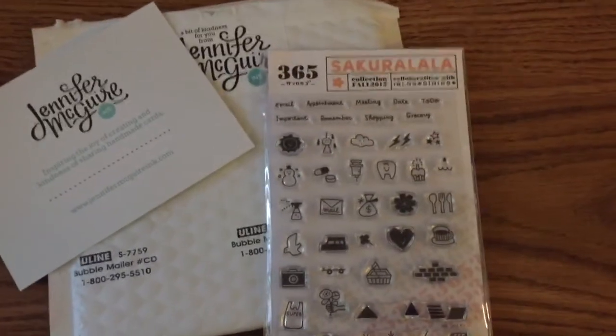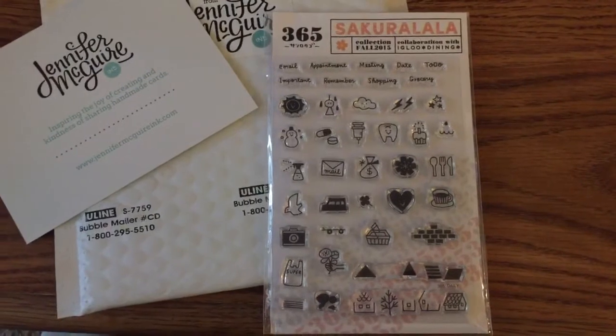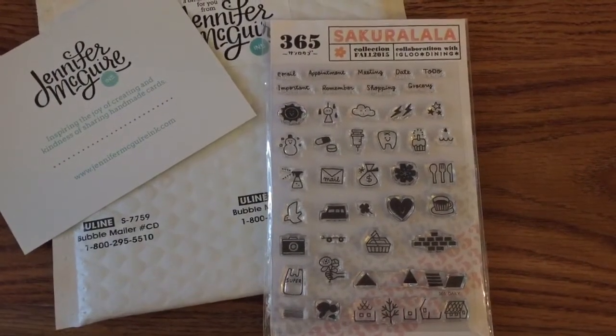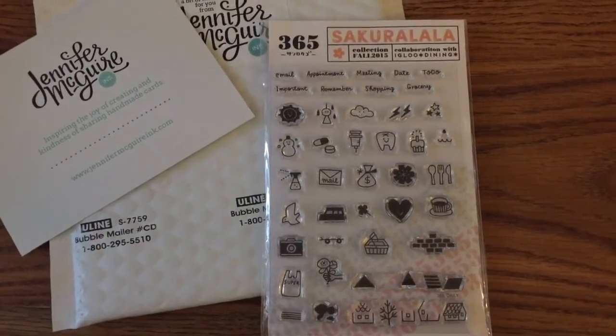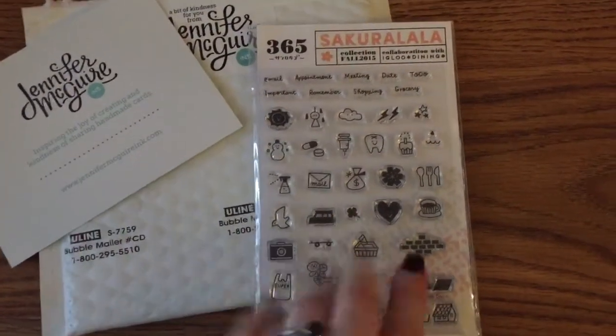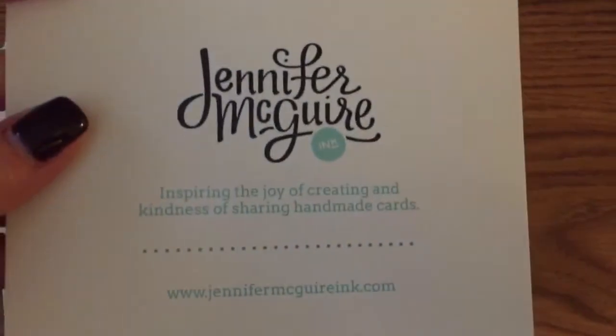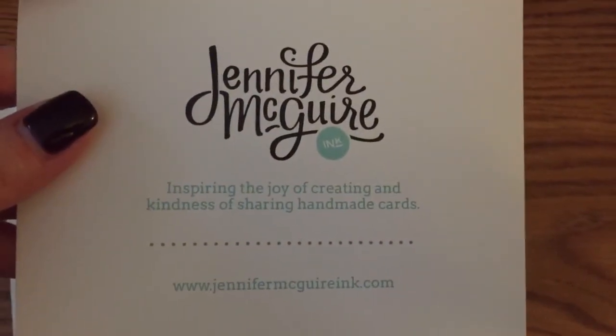Hi everybody. I wanted to share a little bit of happy mail that I got. I came back this past Monday from my Arkansas trip and I checked my email and I had won a set of stamps from Jennifer McGuire Inc. If you're not familiar, there is her info.